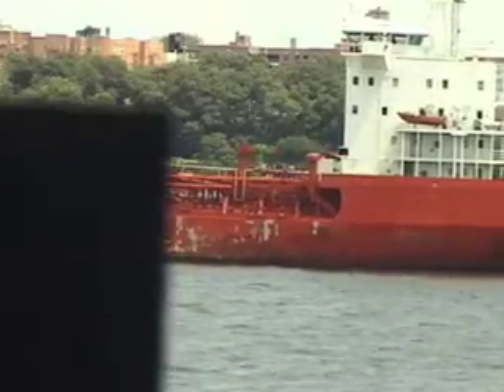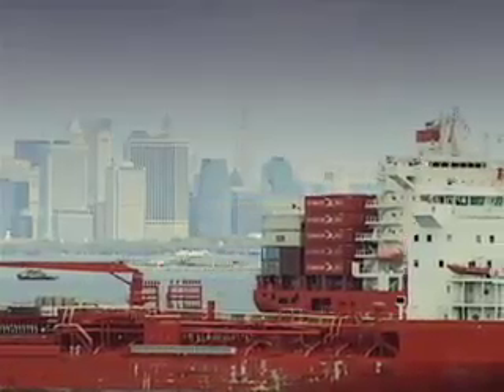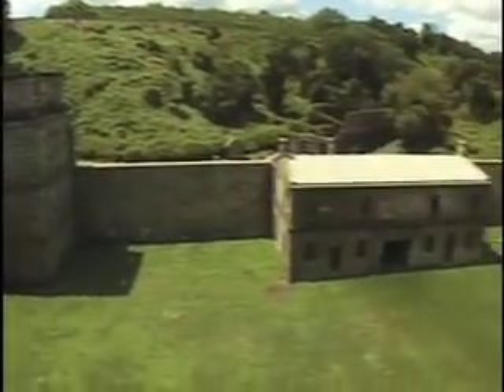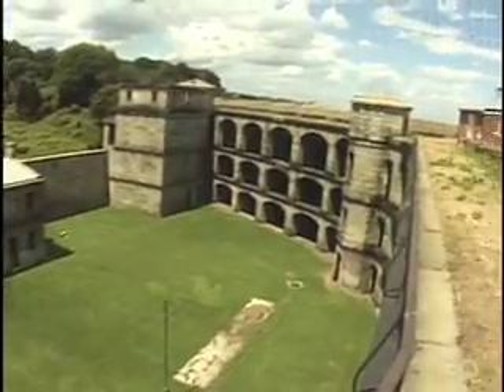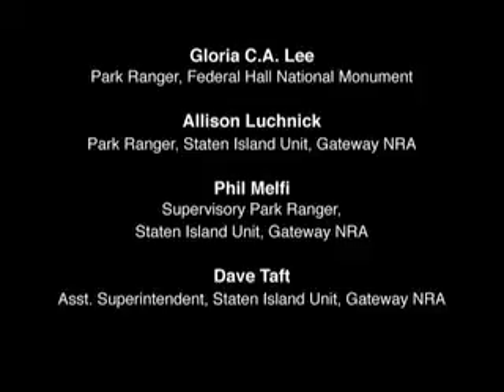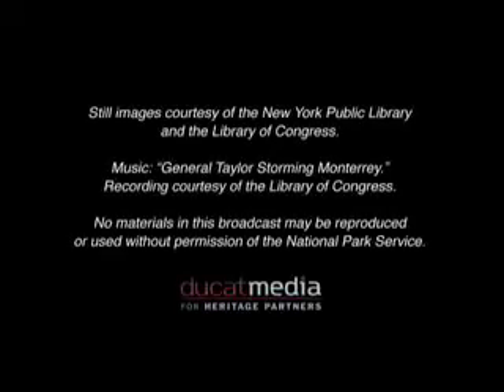The Coast Guard uses Fort Wadsworth right now for their vessel tracking station, which is a group of cameras strategically located to see any vessel entering or leaving the harbor. Fort Wadsworth is historically significant in that we have these two remaining Civil War-era stone forts, and that's why the National Park Service is here now — because the National Park Service has been entrusted with the nation's treasures.